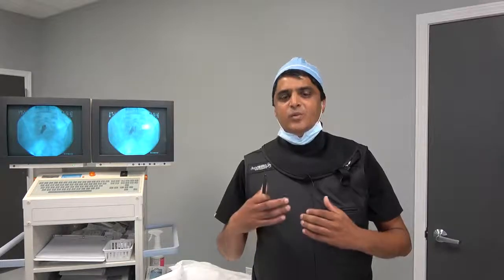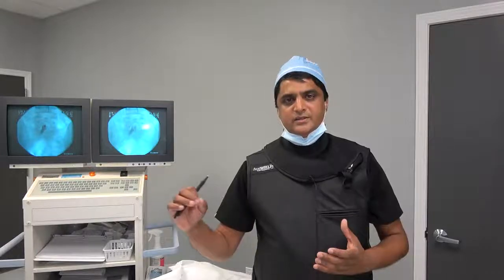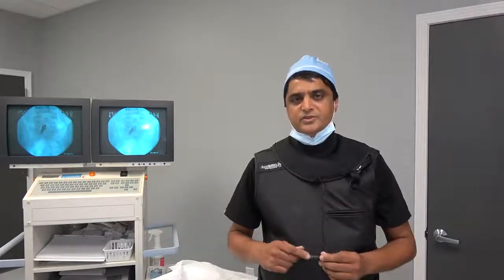This applies when there are herniated discs, disc bulges, as well as tears in the disc — which is called an annular tear or a fissure.